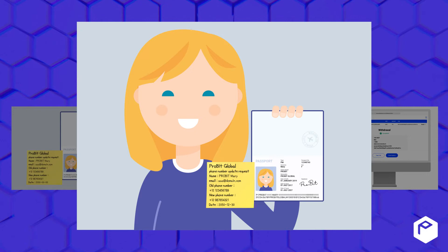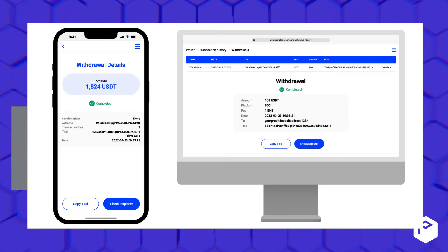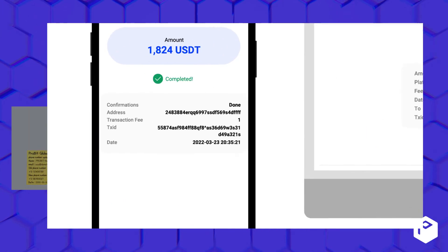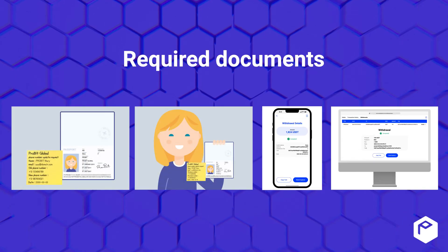plus the 'ProBit Global phone number update request' phrase written on it, your ID, and a full-page screenshot taken from within the exchange or platform used for one of your most recent transactions transferred to your ProBit Global wallet. Please make sure that the TX ID/hash is visible. ProBit wallet, blockchain explorer, and email screenshots will not be accepted.